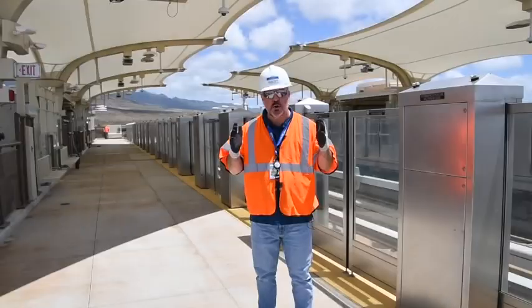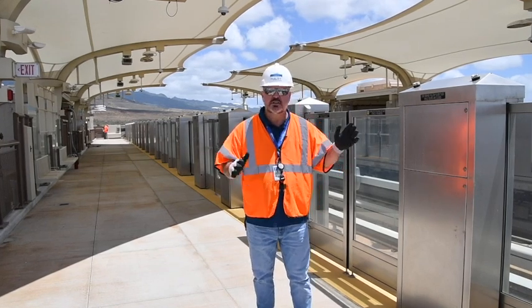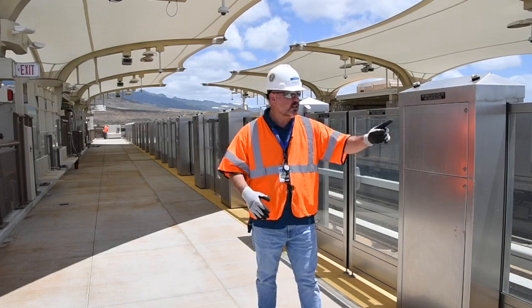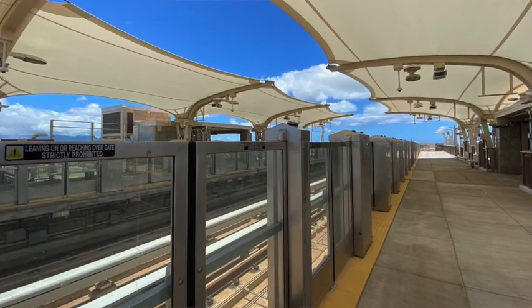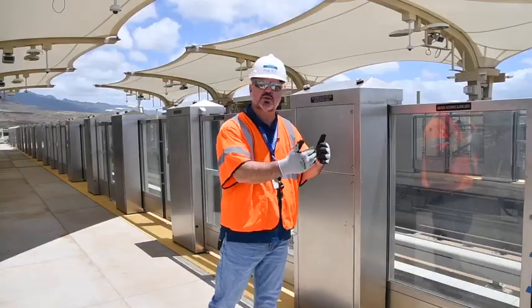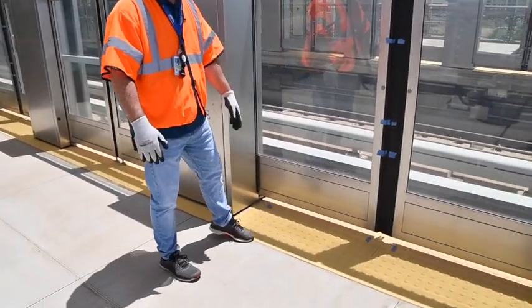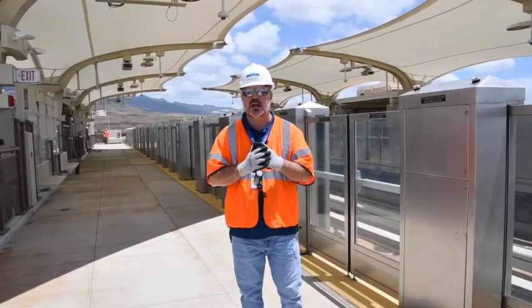We're now up on the platform in the westbound direction, where you would actually get on the train. There are great safety features that HART has provided for each station. These are security gates — they keep you safe. If you had a keiki or a stroller, these gates stay closed until the train arrives. There are also tactile safety features here as well. There are a lot of great features once you get up onto the platform.